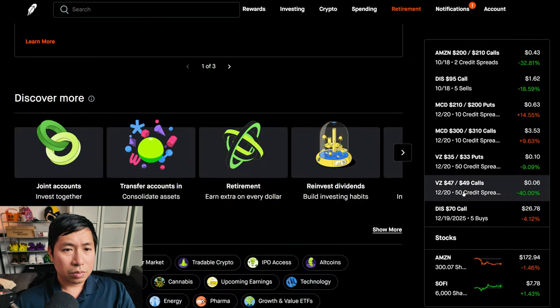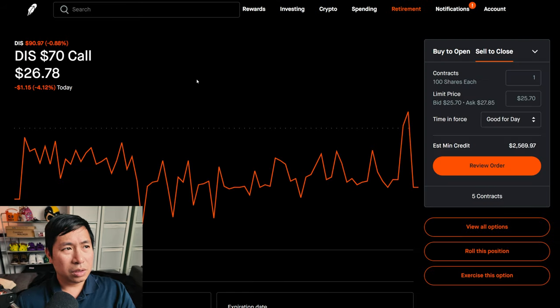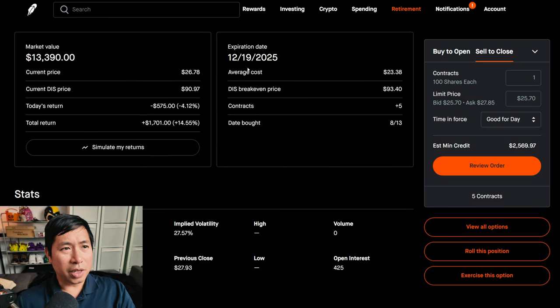I have Disney $70 calls expiring December 19th, 2025. My total return is $1,701.